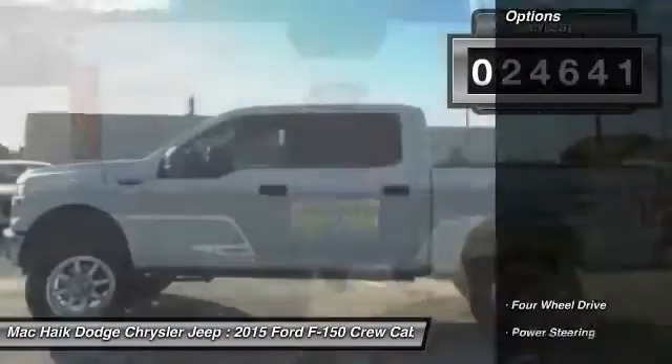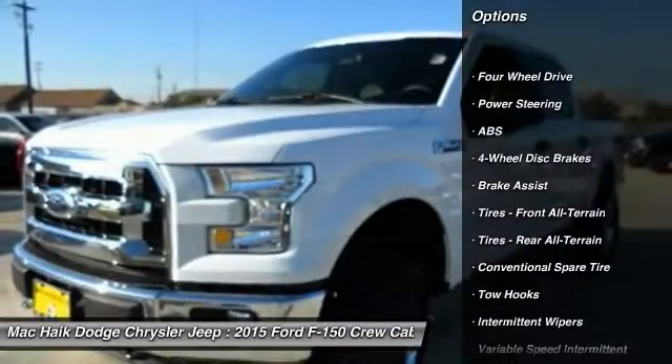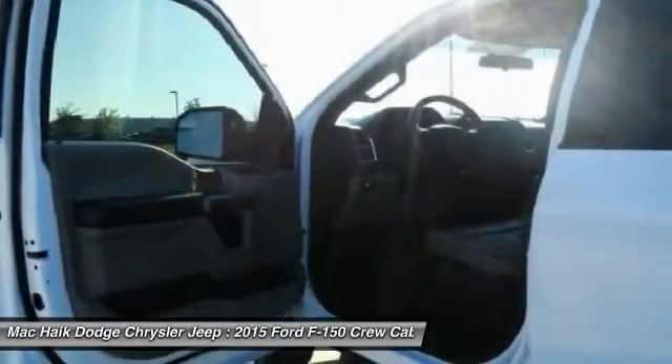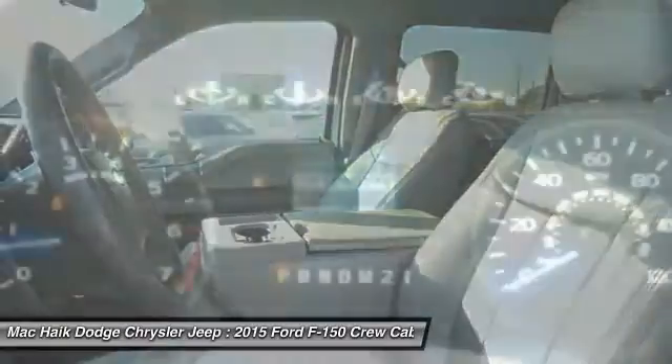Here are some of this vehicle's great options: stability control, traction control, anti-lock braking system, adjustable steering wheel, power steering, driver airbag, four-wheel drive, four-wheel disc brakes, AM FM stereo radio, child safety locks.